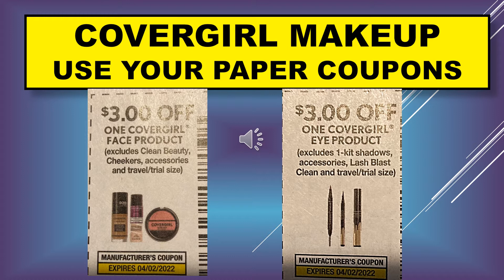There were three CoverGirl coupons in the paper, but these two match up to the ones that Dollar General has on digital coupon. One of the paper coupons says three dollars off one CoverGirl face product, and excludes clean beauty, cheekers, accessories, and travel/trial size. The other one is three dollars off one CoverGirl eye product, excludes kit shadow accessories. You're going to use these with your digital coupons.